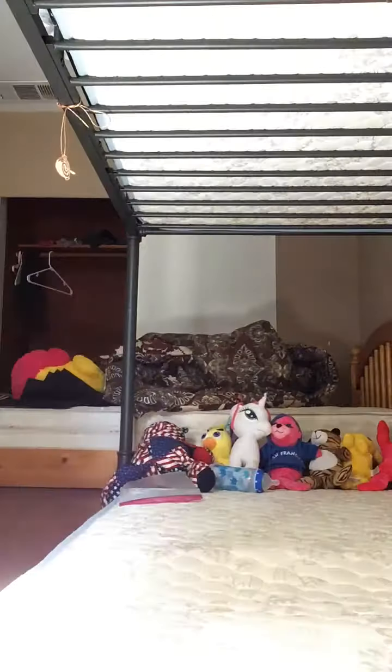You know, I look a mess, but that doesn't matter. There we go, I look better. Now today, don't look at my background. Well, actually you can, because I set up my bed just for this occasion.